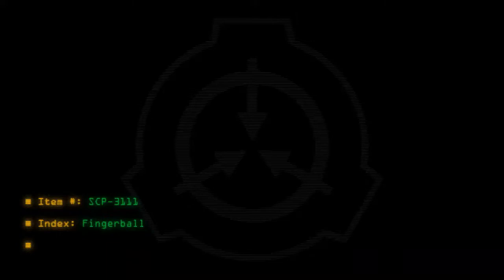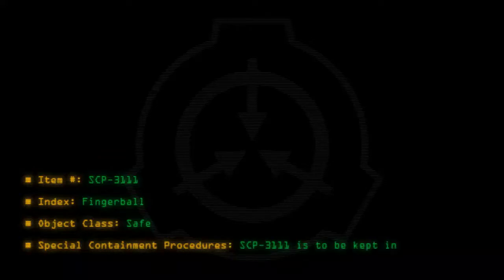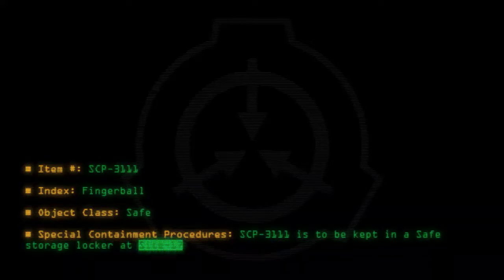Item number SCP-3111, index: Fingerball. Object class: Safe. Special containment procedures: SCP-3111 is to be kept in a safe storage locker at Site 17 and is only to be removed for testing purposes.